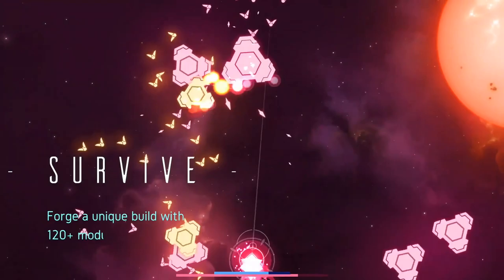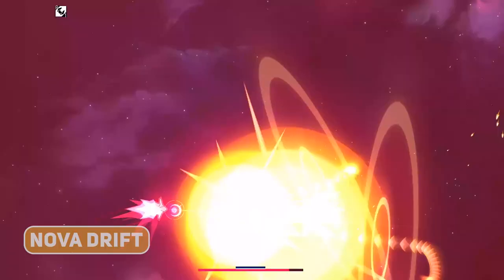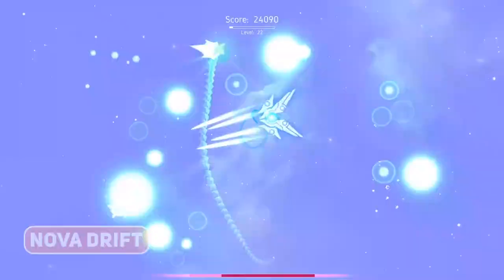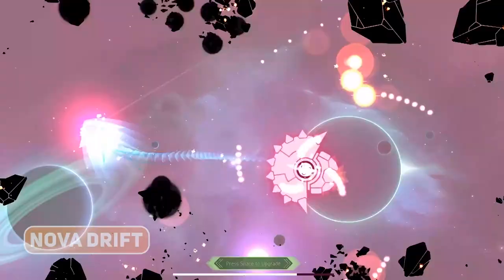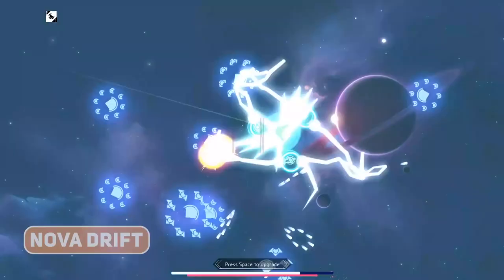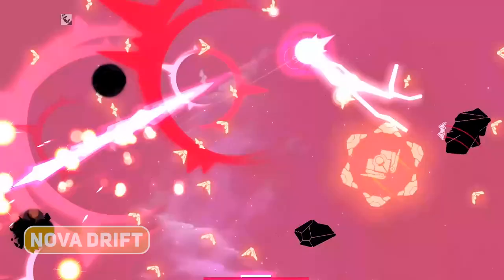A rare early access title makes the list with the action roguelite Nova Drift. This is a single-screen arena action game where enemies spawn in and your objective is simply to blow them up. However, what makes this very interesting is the synergies and the upgrade systems, where there really are so many possible combinations. If you enjoyed Hades and liked the power of the dual boons in that, then this game will hit those same areas of your brain.